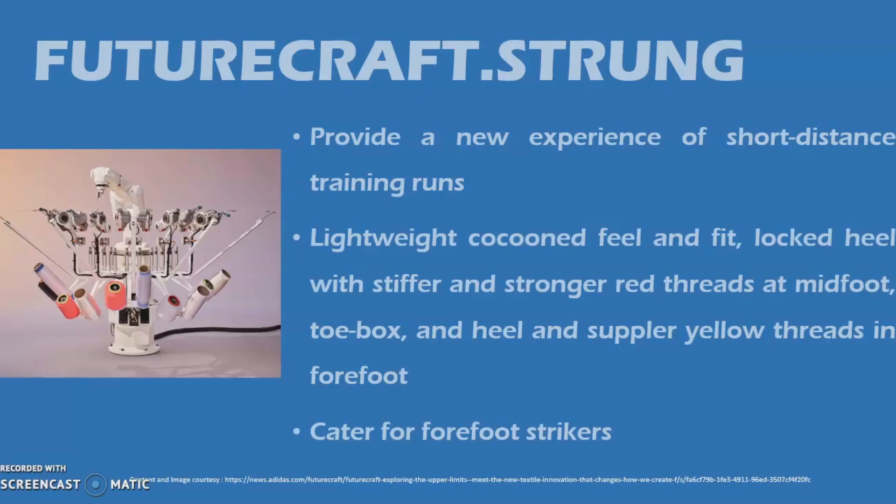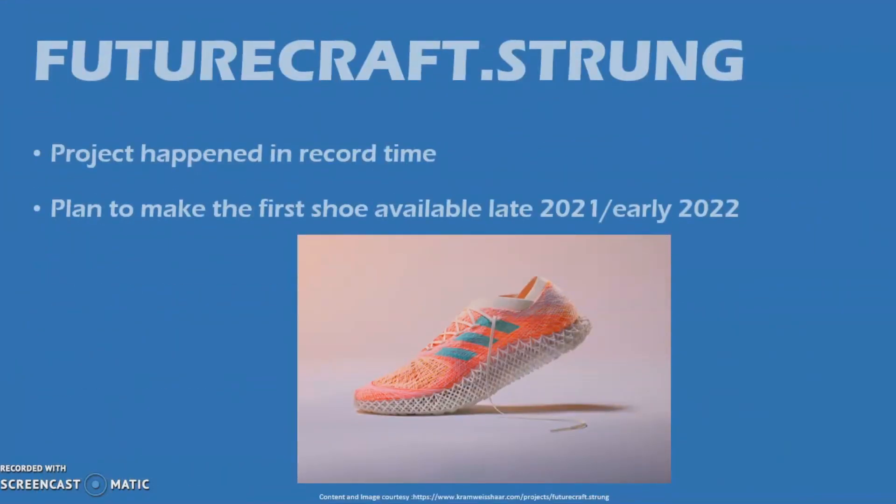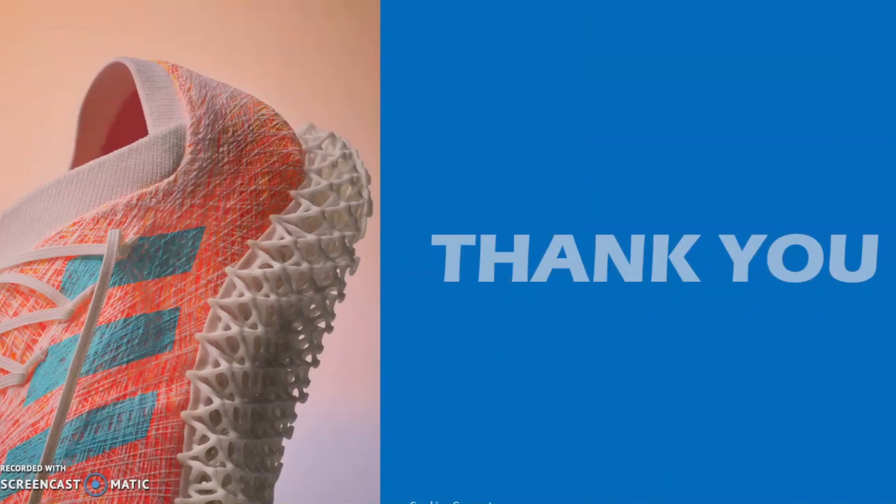The project happened in record time. Hardware and software were created in less than a year. Three units working across different continents enabled non-stop development and provided an edge in times of COVID-19-related travel restrictions. They are planning to make the first shoe available by late 2021 or early 2022. Thank you for watching.